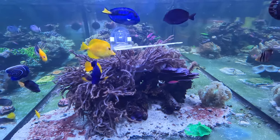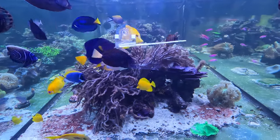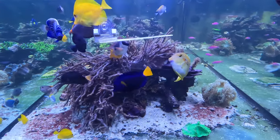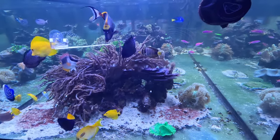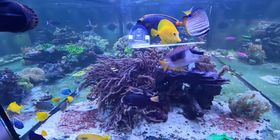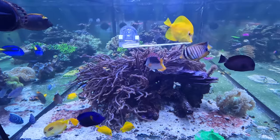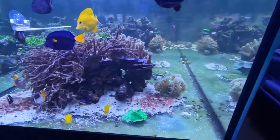Last week I started culturing baby brine shrimp and I've been feeding them intermittently. You can only culture so much at a time and they eat so much — I feed them four or five times a day. I also got some freeze-dried cyclops, and next week I have some frozen cyclops and frozen plankton coming in to supplement their diet.